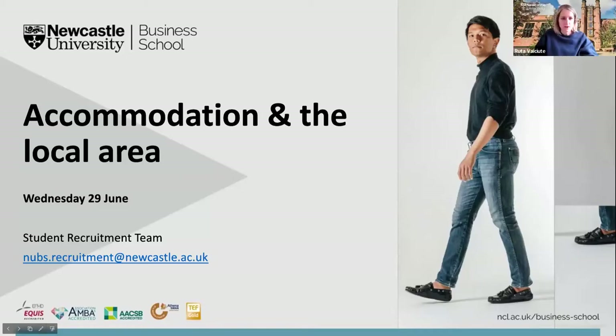We are going to be recording this session just so we can put it up on our YouTube channel afterwards. So welcome to our offer holder webinar focusing around the topic of accommodation and the local area. My name is Ruta. I am part of the student recruitment team here at Newcastle University Business School.